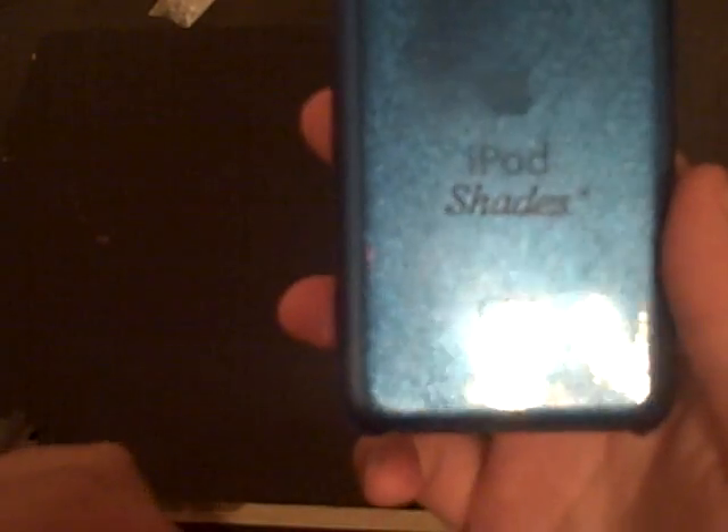So, guys, go check them out. Link in the description. ShadeCases.com — to get this amazing case. Get it now.